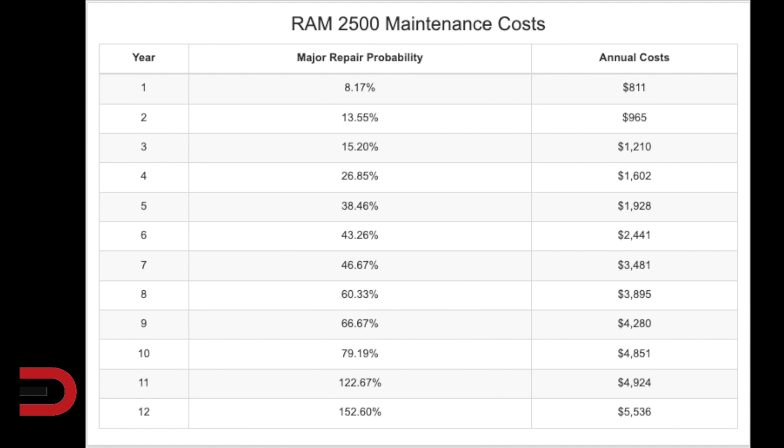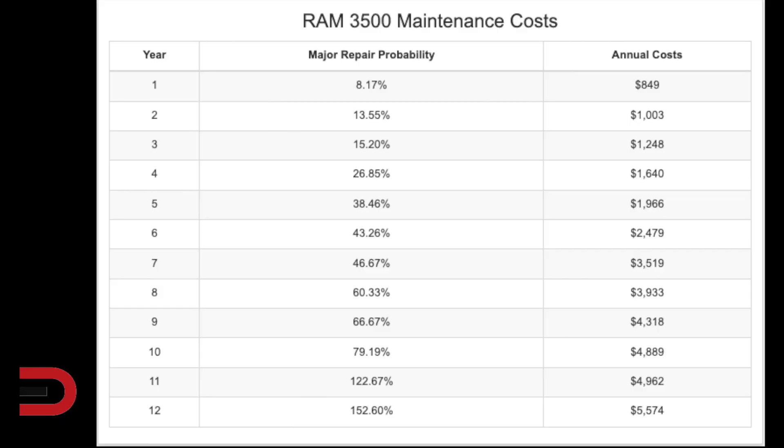The most expensive car or truck to maintain after 5 or 10 years is the Ram 3500. It'll cost about $25,800 to maintain and repair during the first 10 years of service. This beats the industry average for popular heavy-duty models by $11,500. There's also an 80% chance it'll require a major repair during that time. Anything after 11 years, you are guaranteed some maintenance and repair costs on a Ram 3500.